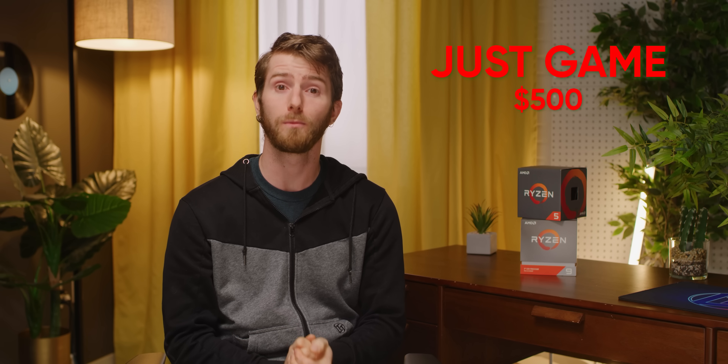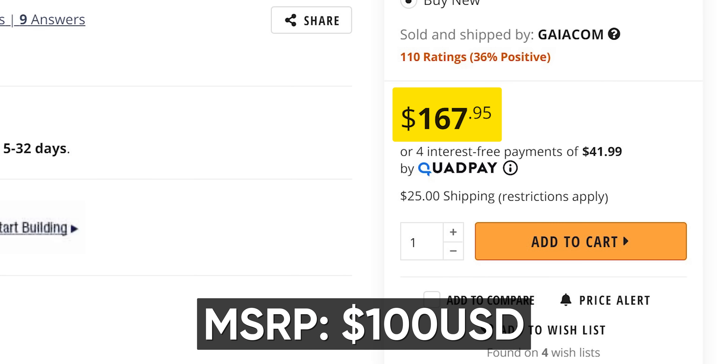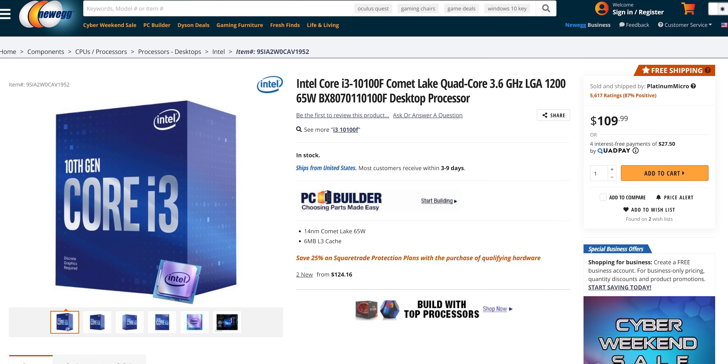Our $500 tier was also a bit of a struggle. We would have loved to go for a Ryzen 3 3100, but, well, you know. Fortunately, Intel's stock is a little better in this price tier at the moment, and if we roll the dice on an ASRock B460M HDV — whatever that thing is, it's got like no user reviews — we can squeeze in a 10th-gen Core i3-10100F.